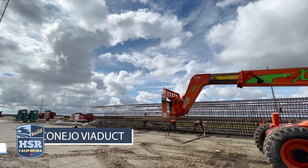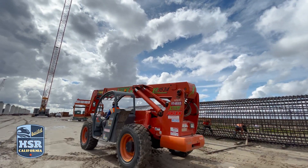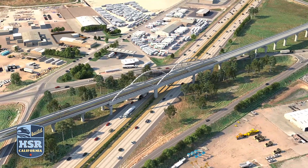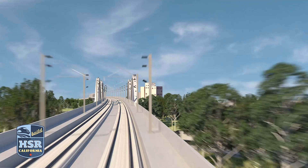The California High-Speed Rail Authority is going even greener. We've looked ahead to the next couple of construction contracts. We anticipate the opportunity for requiring 100% of just the fleet vehicles — those vehicles that are used to travel around site — to all be zero-emissions vehicles. And of course, when high-speed trains start zipping by, they'll be the fastest zero-emission vehicles in the entire state.